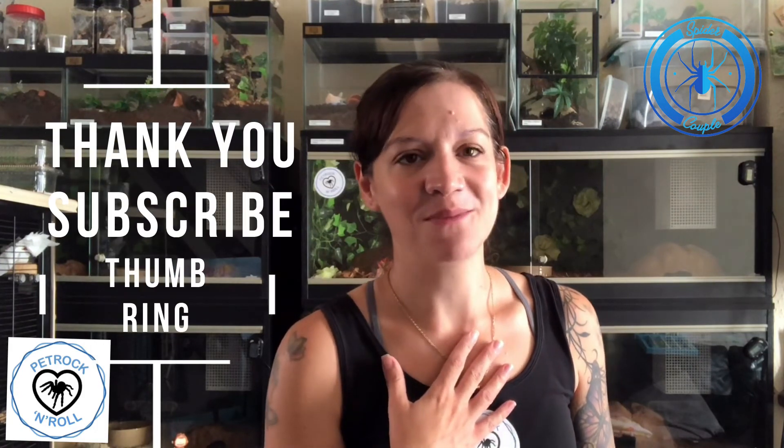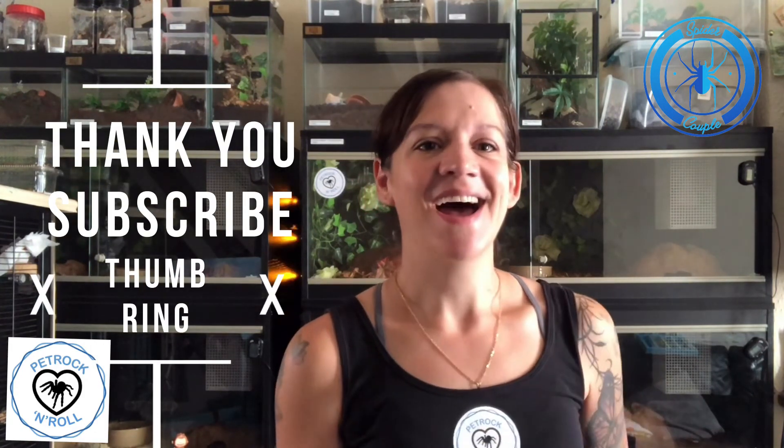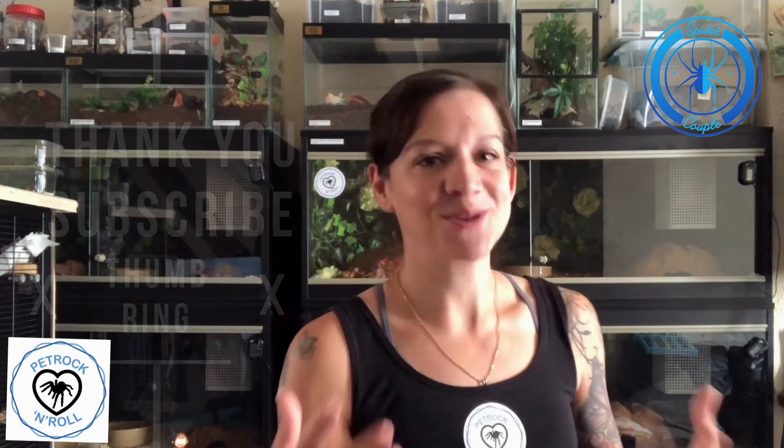Thank you so much Amy for doing this Q&A with me — it's been a lot of fun. Amber tells me to tell you hi, and for all you people that haven't subscribed to Pet Rock and Roll, I highly recommend you do — her channel is absolutely awesome and we love it. So until next time, thank you so much. Thank you so much for having me on your channel — it's been an absolute pleasure. I'm really happy to support each other. Until we speak again, take care, bye!